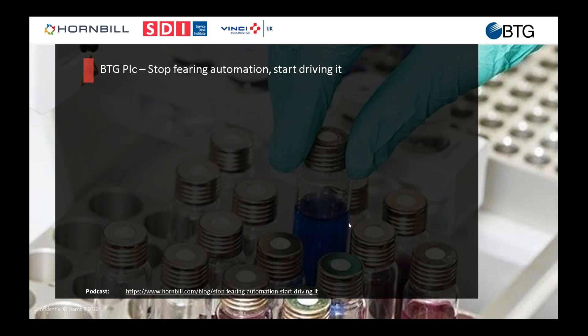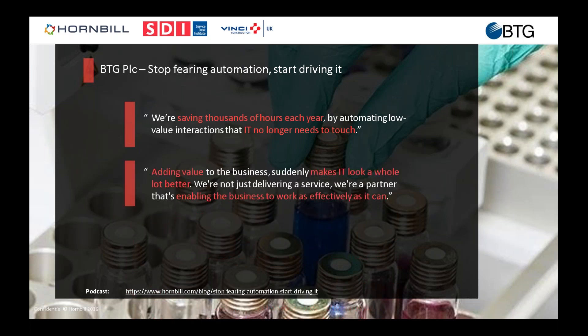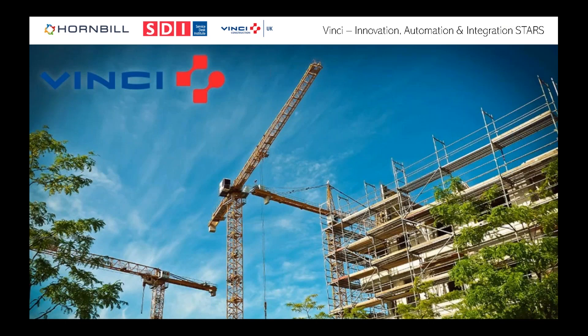I did a podcast with Mark Littlefair from BTG called 'Stop Fearing Automation, Start Driving It.' He delivered a session at our insights event last year, explaining they're saving thousands of hours each year by automating tasks that IT no longer needs to touch — and the automation is very visible to customers, demonstrating clear value. As he said: 'We're a partner enabling the business to work as effectively as it can.' This is key to demonstrating and showing your value. If you help the business address its problems through enterprise service management, they'll invite you to get involved in more things and view IT very differently.